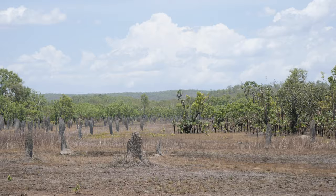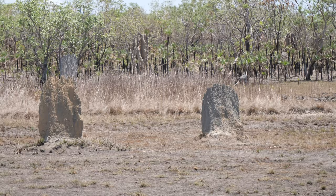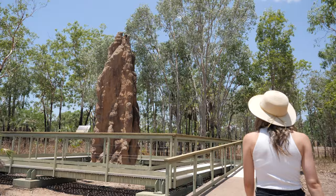They use a compass in their heads to know which direction is north to south, and scientists tested that by putting magnets near them and they built in a different direction to what they normally would have. They look like gravestones, it's a bit creepy. Over there is a really big one you can go and take photos of, but these ones are flatter than the usual more mounded ones we see.